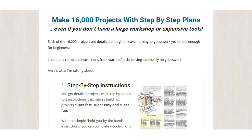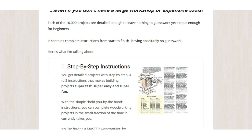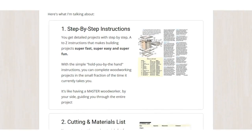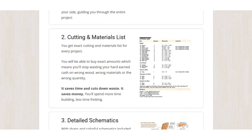Let's have a look. As I scroll down, you can check it out yourself. Step-by-step guides, 16,000 projects — anything you want to build, it's all there. They give you a cutting and materials list, telling you exactly what you're going to need to make each thing, which is fantastic.